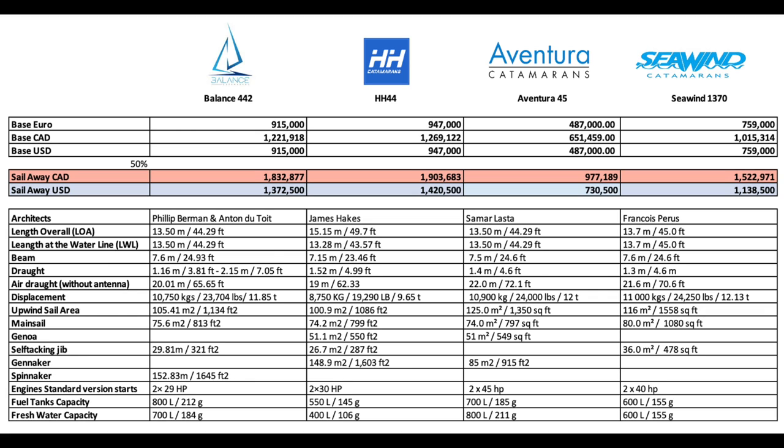Upwind sail area: Aventura leads the pack at 125 square meters, Seawind is next at 116, followed by Balance at 105, and the HH takes up the rear at 100. Looking at the actual engines on board, the leader is the Aventura at 45 hp — of course, it probably needs it. The Seawind has 40 hp, which is really nice. On tankage, the Balance leads at 800 liters fuel and 700 liters fresh water respectively. Seawind offers a very respectable 600 liters each.